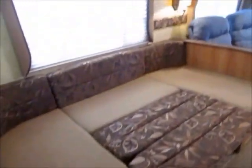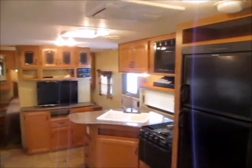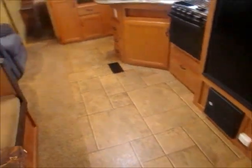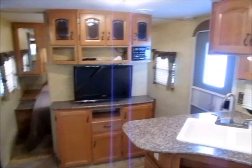This is the number one selling floor plan for families with kids. This is the 2011 Primetime La Crosse — it's very nice and I don't think it'll disappoint you. My name is George. If you want to come take a look at it, I'd be more than happy to show it to you. Thank you for watching my video, and have yourselves a great day.